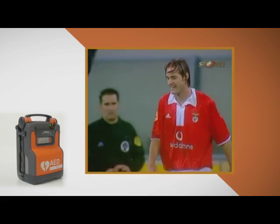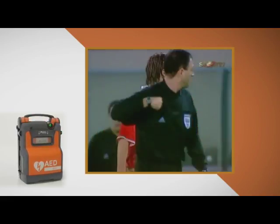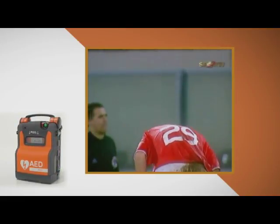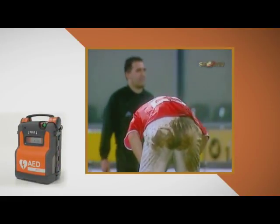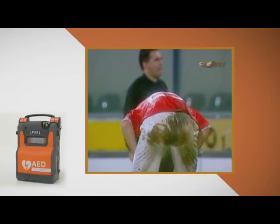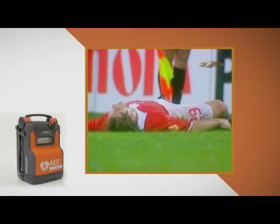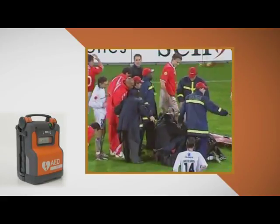Now let's deal with the problem of sudden cardiac arrest. Sudden cardiac arrest is an electrical malfunction of your heart muscle. The function of your heart is to pump blood to your vital organs, and when you suffer a cardiac arrest your heart muscle starts to quiver and therefore the blood doesn't get to your vital organs. Signs of sudden cardiac arrest are the patient is unconscious, not breathing, and unresponsive.